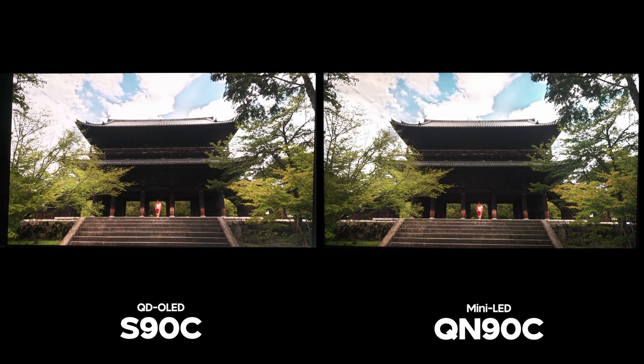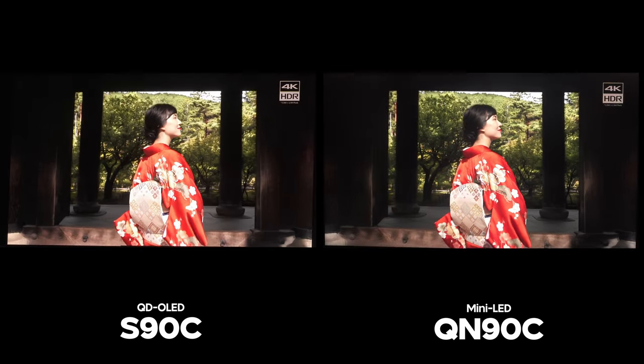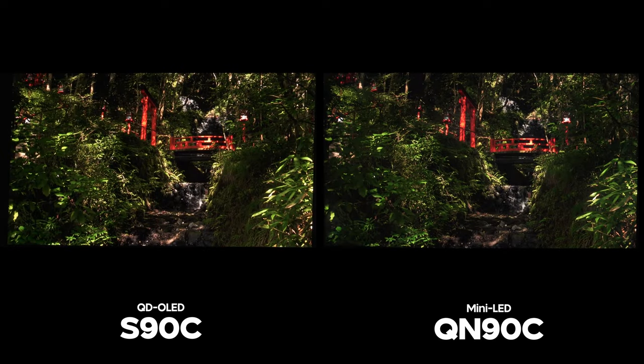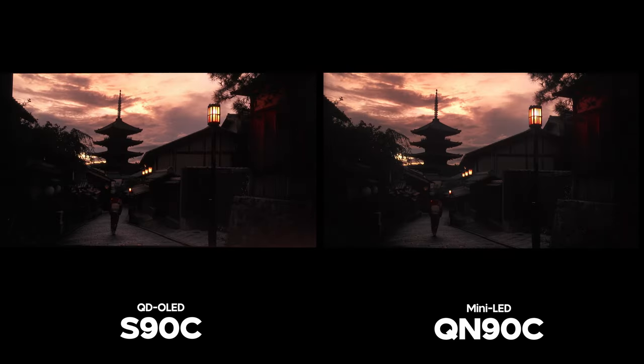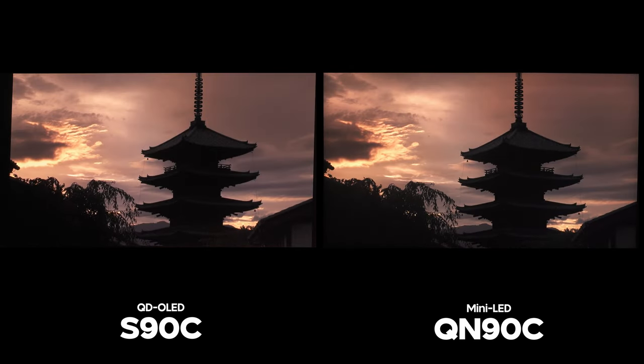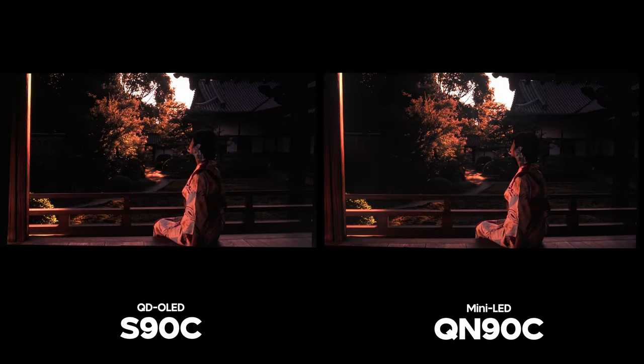Now let's go into my buying advice. Ultimately, I think the S90C is a better TV and a better value, as QD OLED has proved to be the best of both worlds when it comes to the technology. You're getting some of the plus sides from LCD TVs with QD OLED while still getting the strength of OLED, and you can't really say that about any other TV technology on the market.